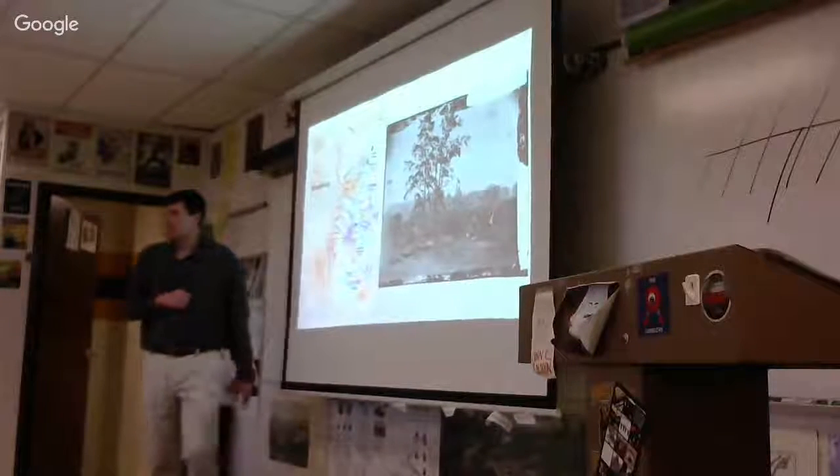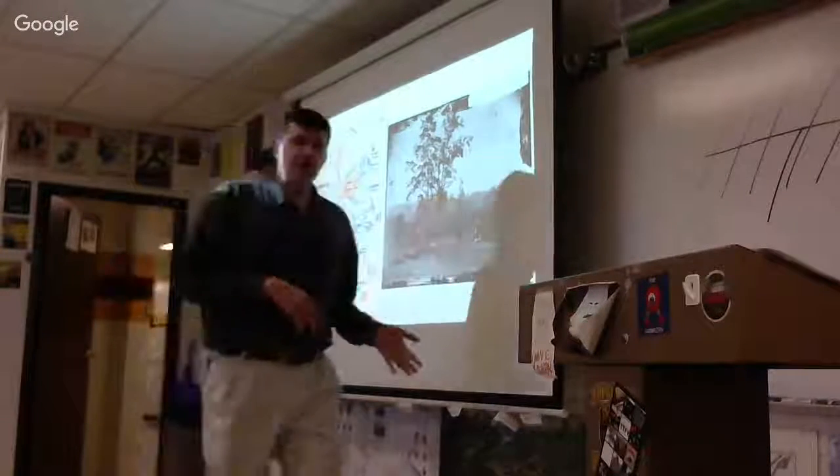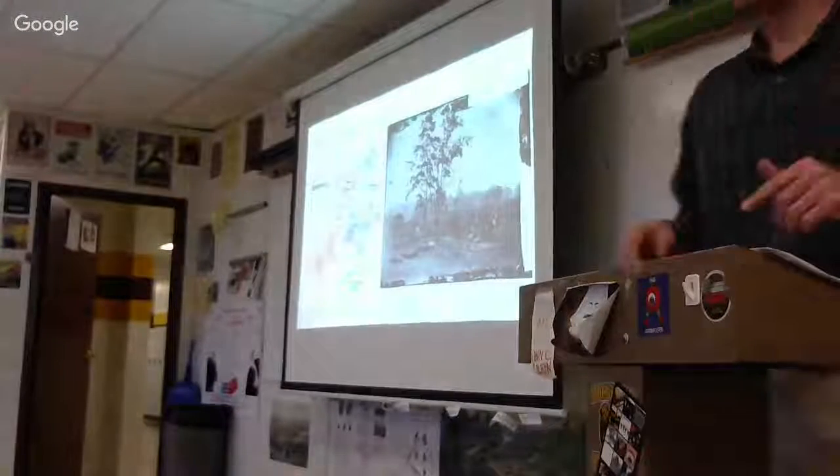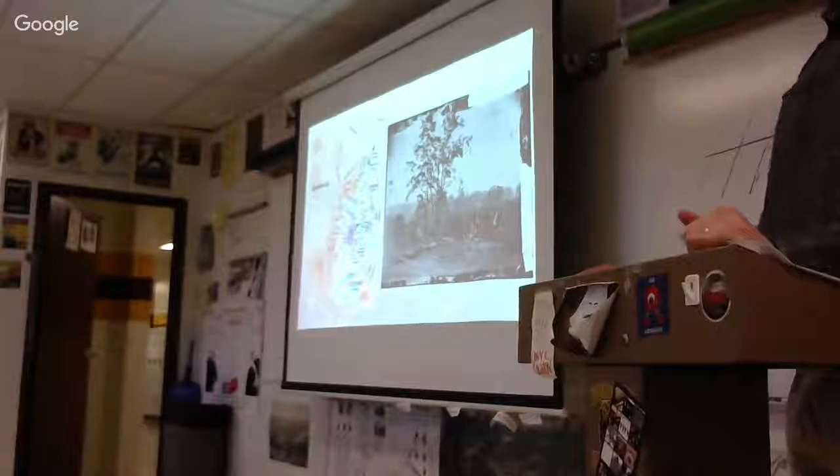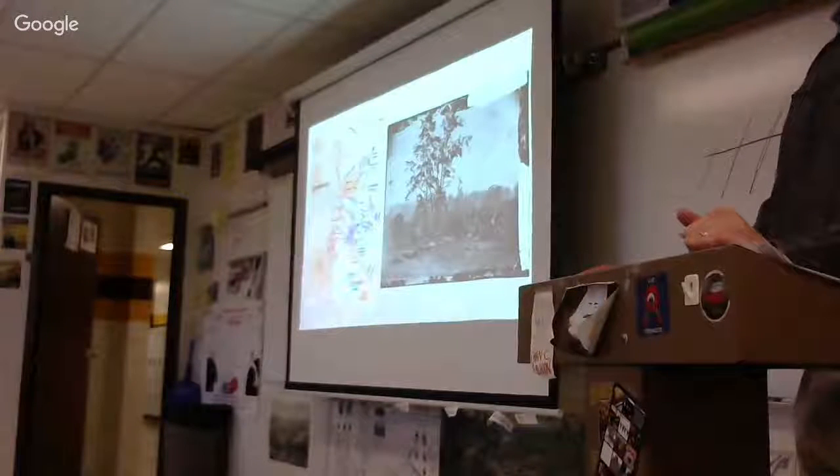I also have the monument from Gettysburg — he was at Gettysburg too. It's kind of weird thinking about the fact that he made it all the way through Appomattox courthouse.